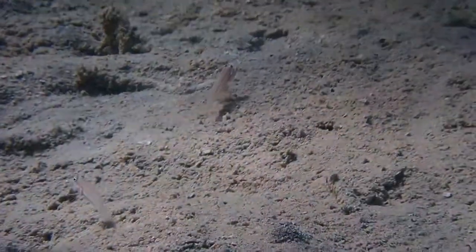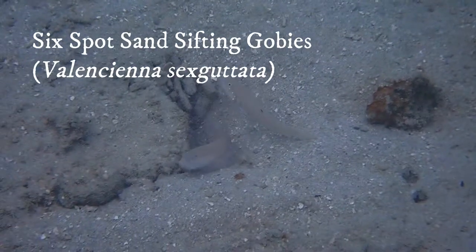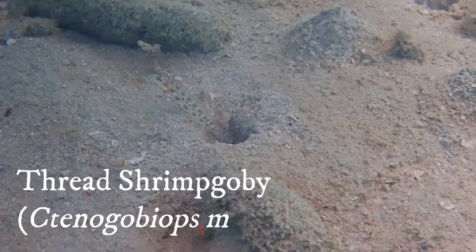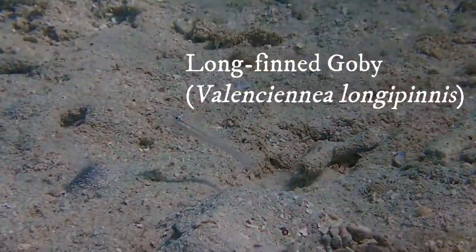A little bit away from the main bomi in the sand are many gobies. These are a type of sand-sifting goby. This guy is a shrimp goby. And this one is just some sand-dweller.